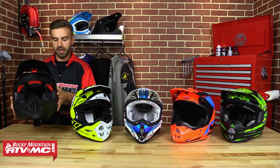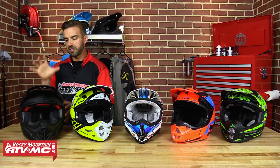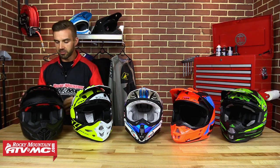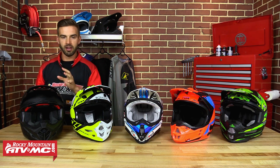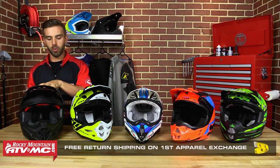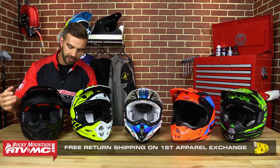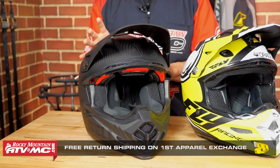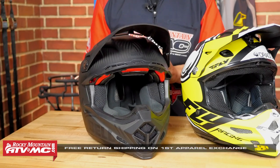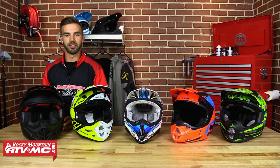On sizing — this is a size medium. We checked their sizing chart and had a few guys here try on this helmet; we feel it fits true to size, so make sure you check their sizing chart on our website. We did feel the cheek pads fit a bit snug, but up around the crown of your head where it matters most, it's going to fit true to size. This is the Moto 9 Carbon Flex from Bell Helmets.